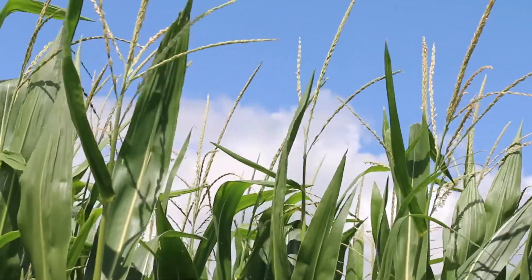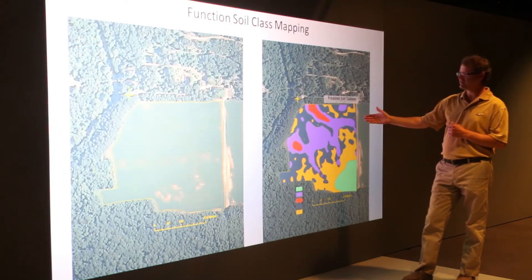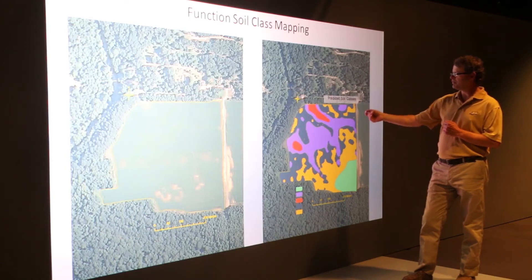Owens and his team are planning to scale the maps throughout the United States. They currently have the algorithms, the processes, and the logic in place and have demonstrated positive impacts creating functional soil maps. What they need now are partners to help scale this process up and make it more widely available for consumers.